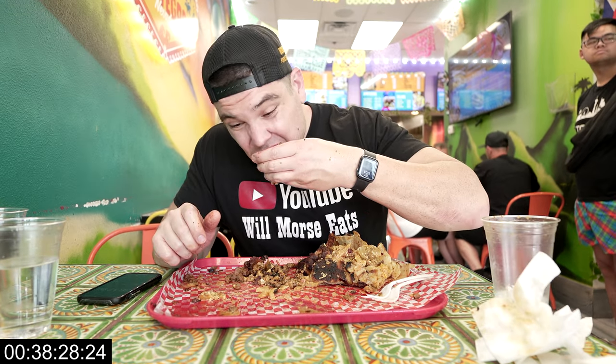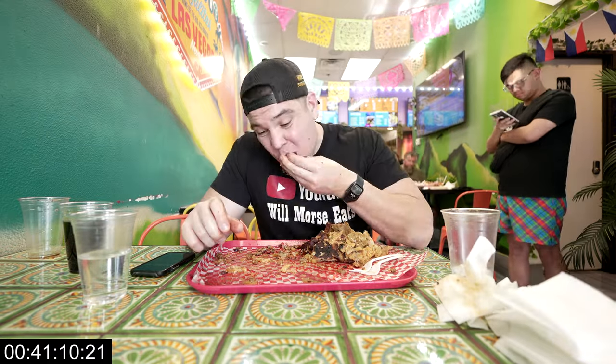Alright guys, we just got this tortilla here and some of this other stuff from the inside of the burrito and then we'll be done. It's been delicious through the entire thing. The record for this burrito is like 22 minutes, which is totally insane. This might be a record for me because it might be the longest time I've ever spent doing a challenge — so not my best performance. Yeah, a lot of burrito for sure.